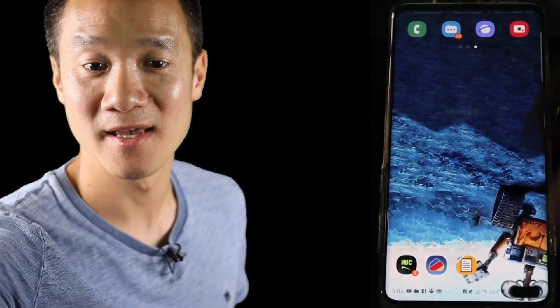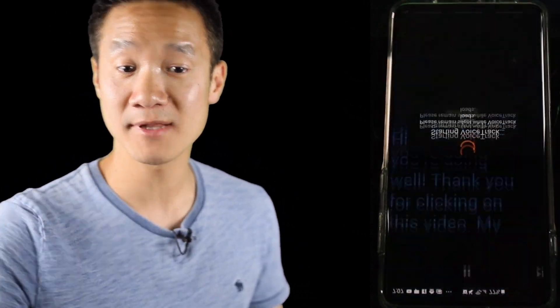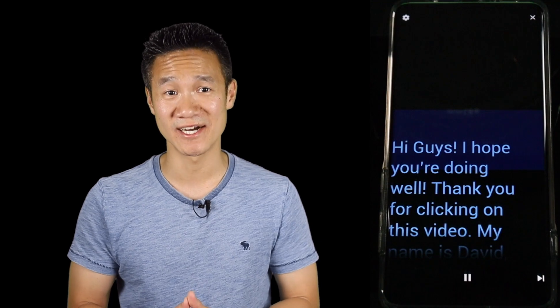Let me start my teleprompting app — it's called PromptSmart Pro. I really like this app. Let me load up my script here and hit play. Just like that, the app is ready to go.